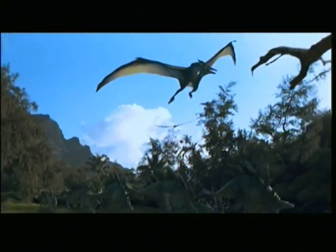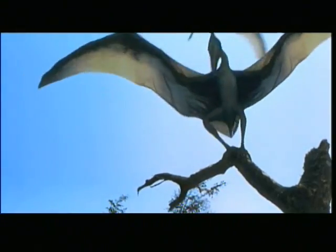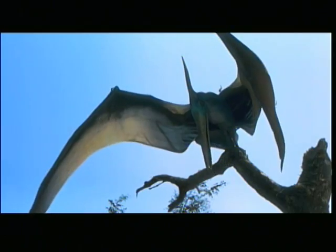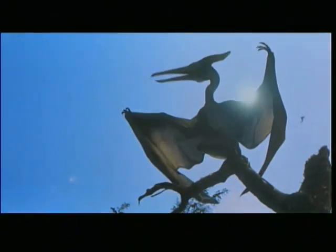Evidence suggests that pterosaurs were not only capable of powered flight, but that they may have been even better at it than modern-day flying vertebrates. It is highly unlikely that pterosaurs were only capable of gliding, as some scientists still believe.